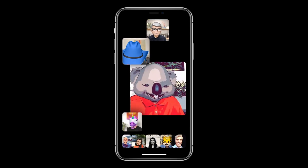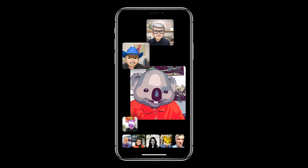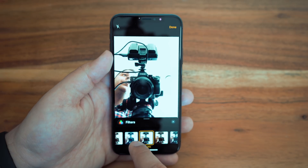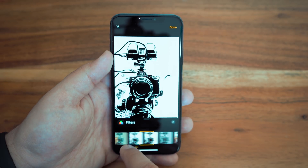FaceTime calls can also be started from a standard Messages conversation with one person. The Messages and FaceTime apps also got some new camera effects that can enhance your photos and video calls using the built-in effects or third-party sticker packs.